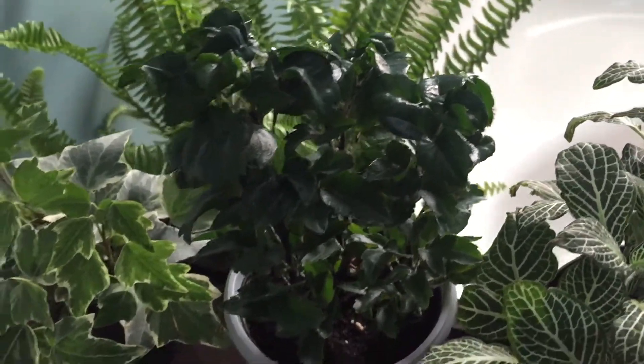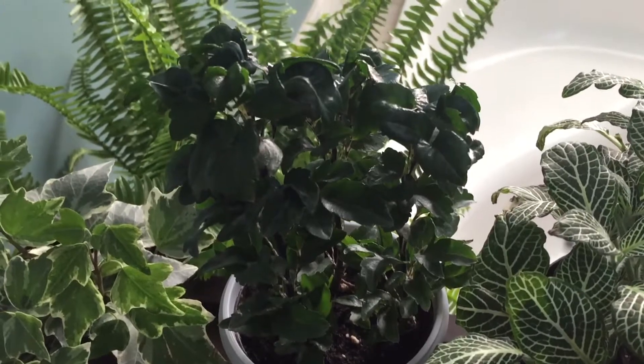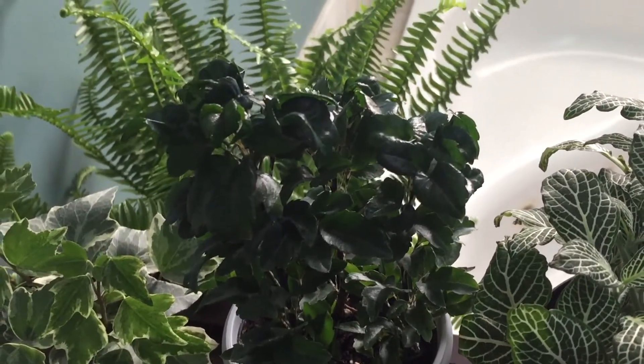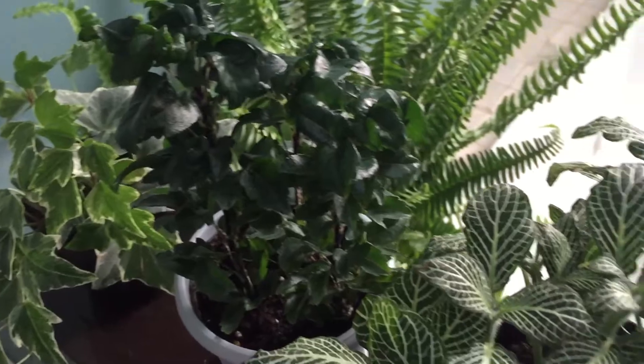If you guys know what kind of plant this is, please leave it in the comments because I want to be sure I'm providing it with the best care. I've only had it for a few days and I haven't watered it yet — it's in my bathroom. I don't know if it's a low light, medium light, or bright light plant. I really don't know anything about it, so if you can help me out, I would really appreciate it.